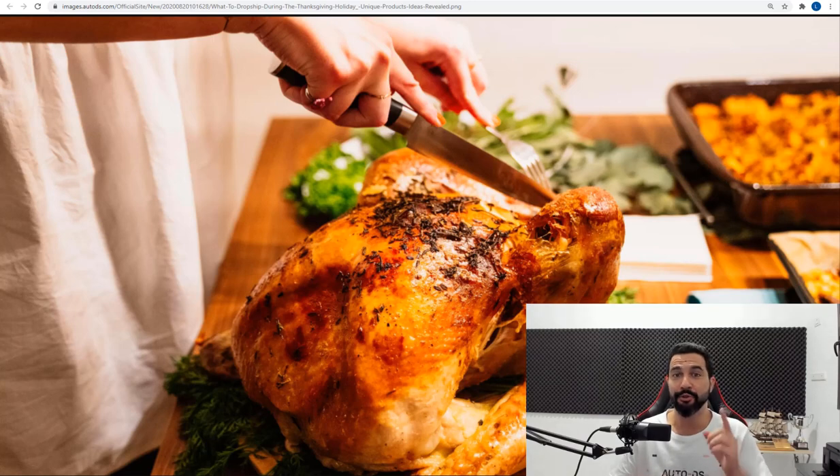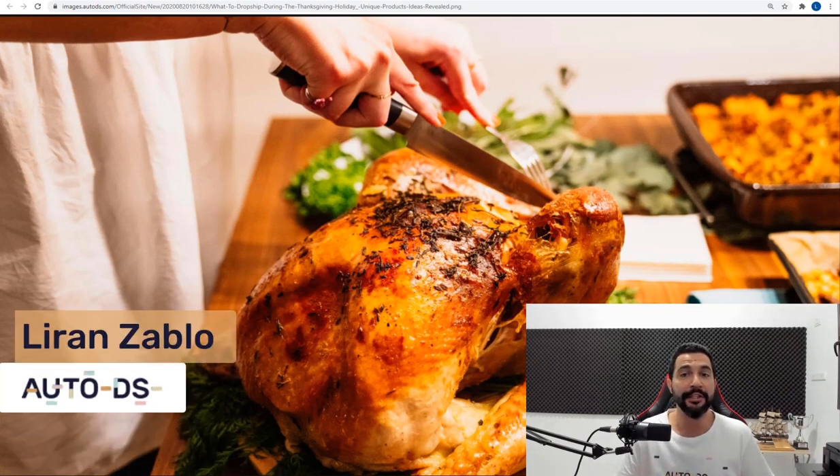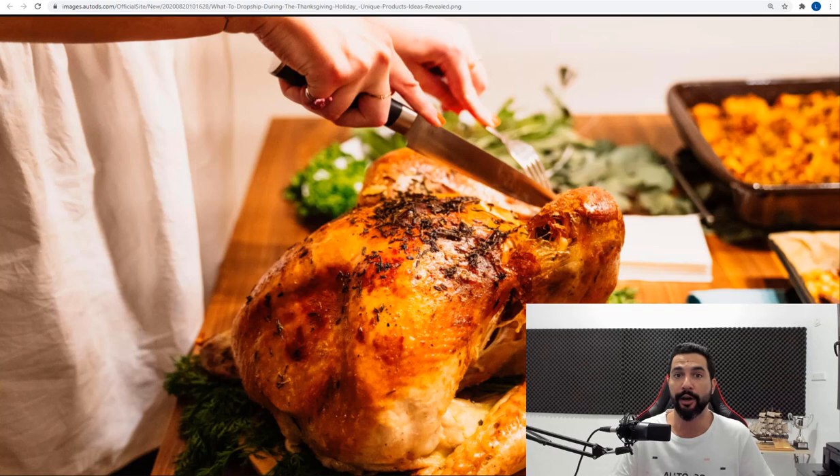The best product ideas to add to your dropshipping stores for this Thanksgiving, which is coming on November 26. In this video, I'm going to share with you guys the best product ideas that you need to add to your dropshipping stores, e-commerce stores, and for all you entrepreneurs who have your own online shops. This is the video you need to know exactly how you can profit the most this Thanksgiving.